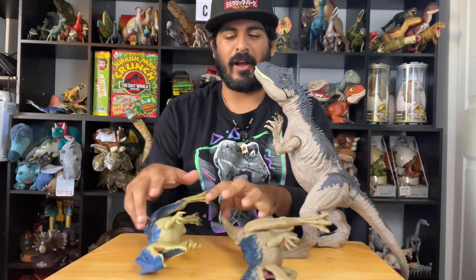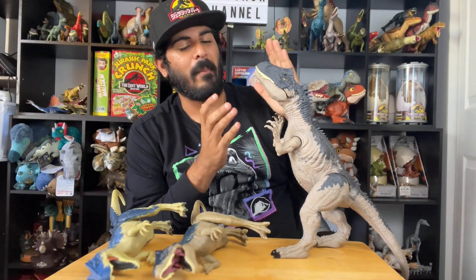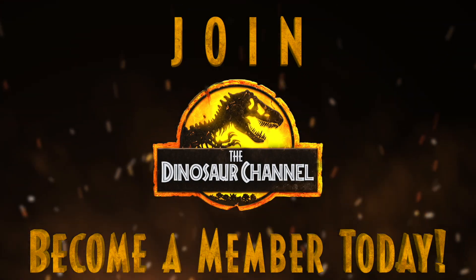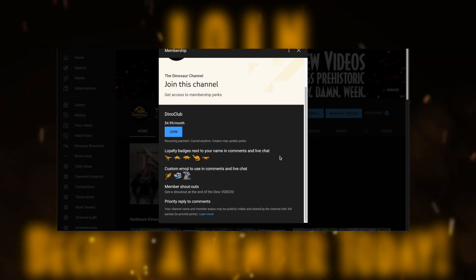That's my video on the Roaring Allosaurus compared with two other Allosaurus figures for Jurassic World Dominion. We have so many more Dominion figures to cover — it's non-stop on this channel. Subscribe and turn on notifications so you don't miss an episode, leave a dinosaur-sized thumbs up, and comment below with a dinosaur figure or creature you'd like to see covered. Become a member to unlock cool emojis and icons — we'll see you on the next episode!